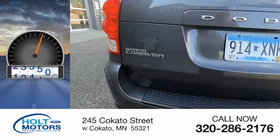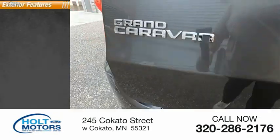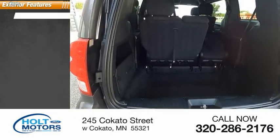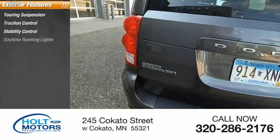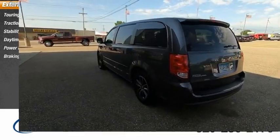This vehicle has less than 45,000 miles. Here are some of this vehicle's great options: touring suspension, traction control, stability control, daytime running lights, power brakes, and braking assist.